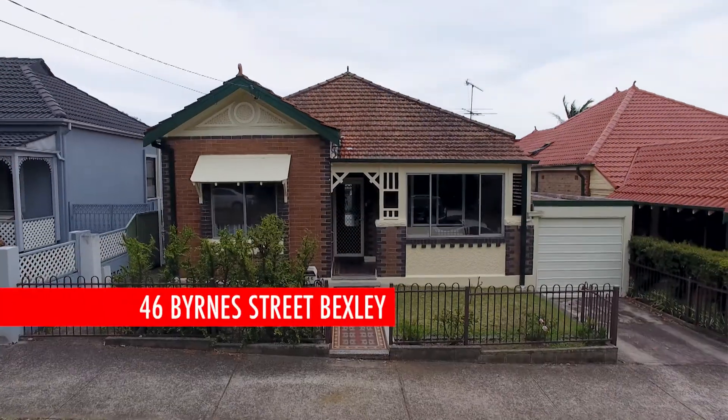Hi, I'm Mark Zambali from the Professionals Montgomery Group. I'm here at 46 Burn Street, Bexley. Let's go take a look at this wonderful family home.